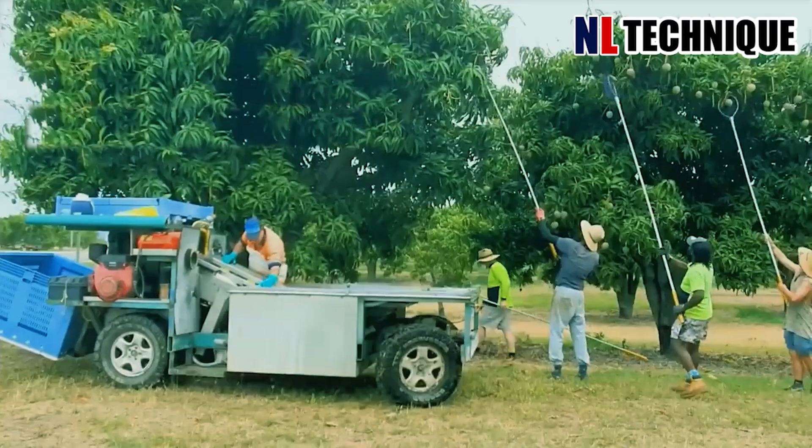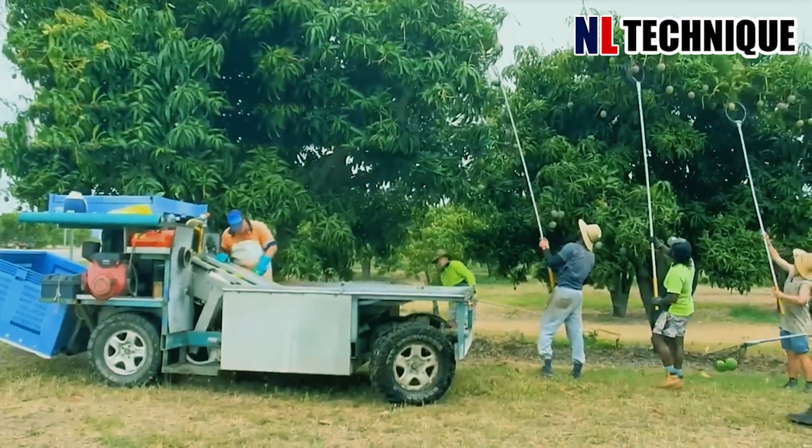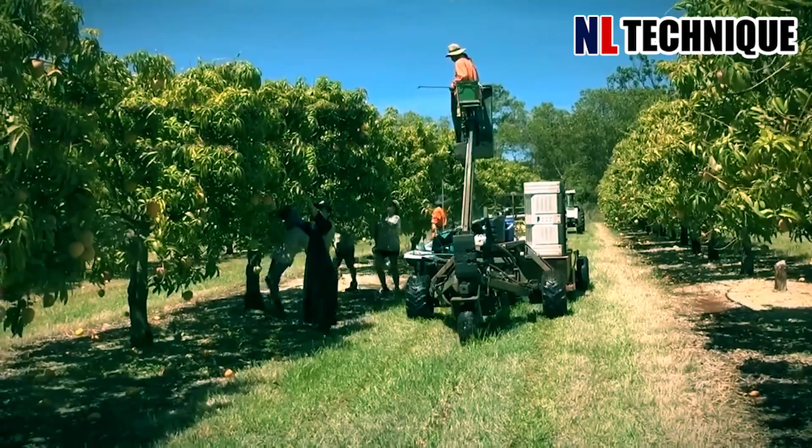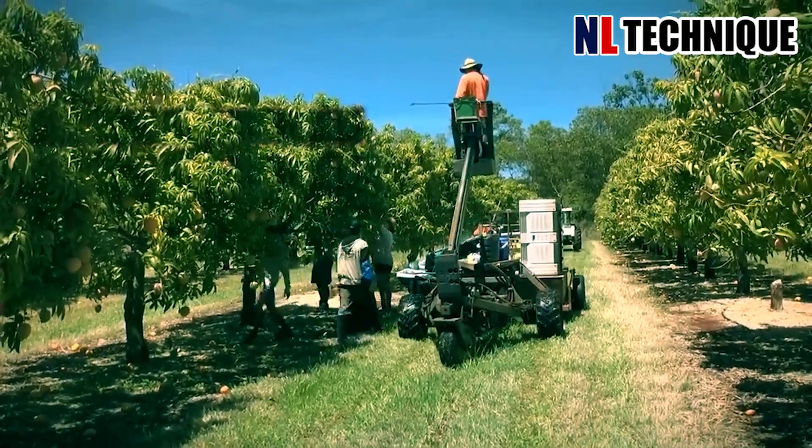The mango tree is a perennial plant. So to harvest the mango fruit, the farmers have to use different methods, including a machine that helps lift them up to pick the fruits.